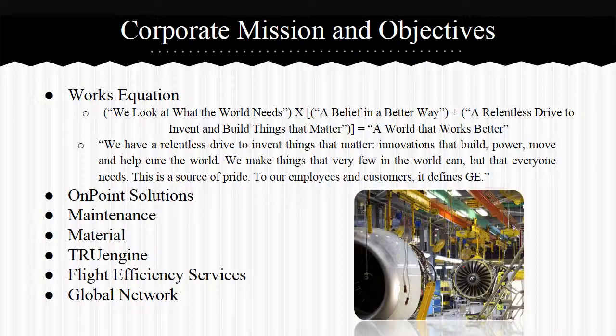Corporate mission and objectives. GE Aviation has a works equation: we look at what the world needs, multiplied by a belief in a better way and a relentless drive to build and invent things that matter, which equals a world that works better. GE explains this with the statement: we have a relentless drive to invent things that matter — innovations that build, power, move, and help cure the world. We make things that very few in the world can, but that everyone needs.